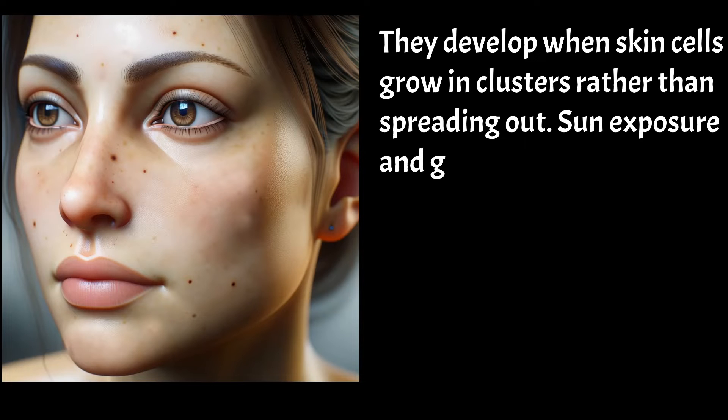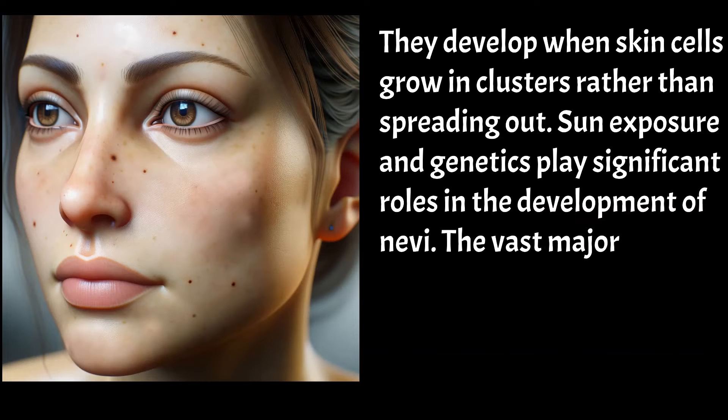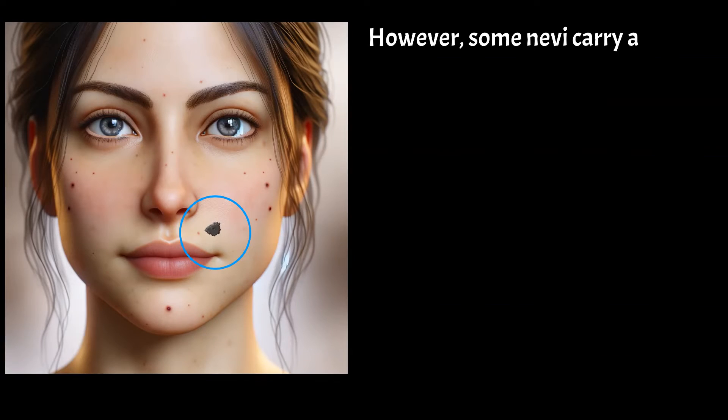Sun exposure and genetics play significant roles in the development of nevi. The vast majority of nevi are completely benign, posing no problems throughout one's life. However, some nevi carry a risk of turning into cancer, specifically melanoma.